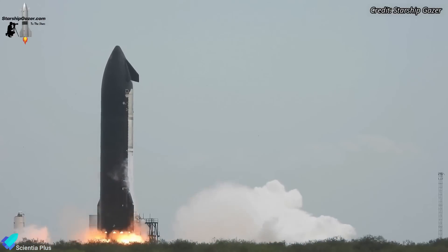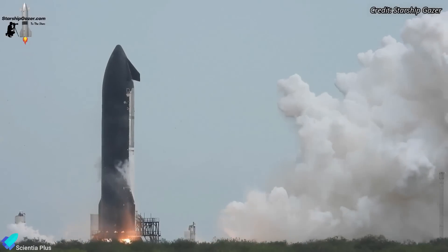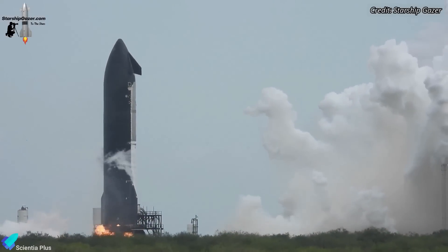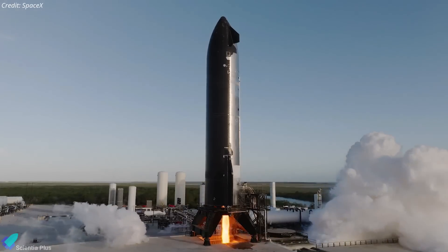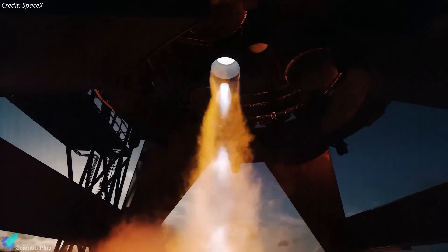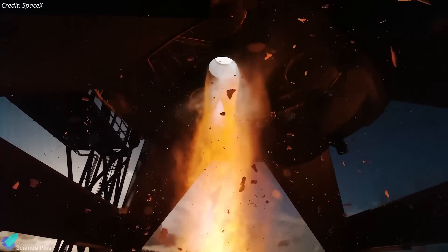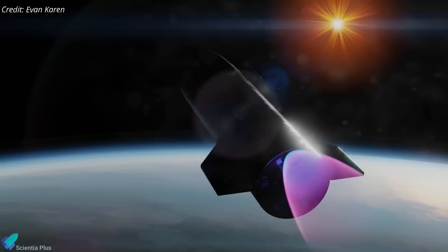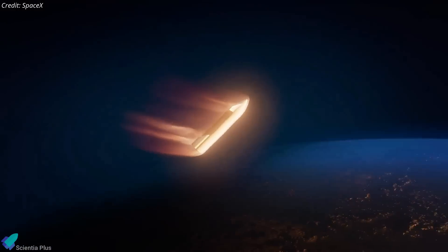Additionally, the test served to validate the structural integrity of the Block II vehicle by subjecting the ship's structure to the intense forces and stresses generated during engine operation. The next day, on December 16, the ship performed a single-engine static fire lasting about six seconds. This test of the Raptor's sea-level engine was intended to simulate its ability to restart in space after periods of shutdown — restarts essential for orbital adjustments, including changing trajectory, aligning for docking, or preparing for re-entry.